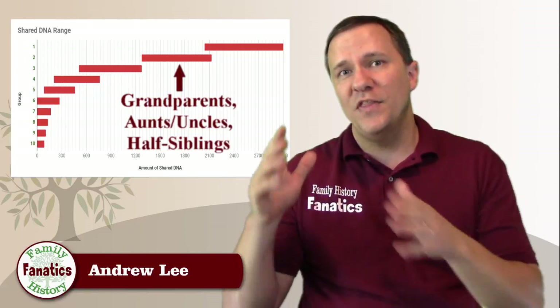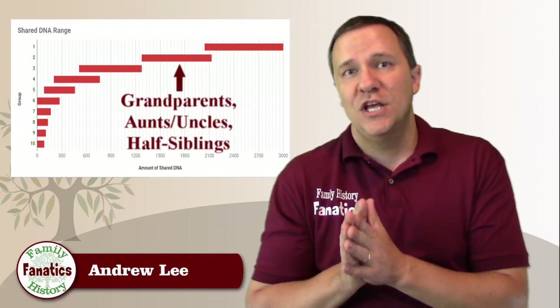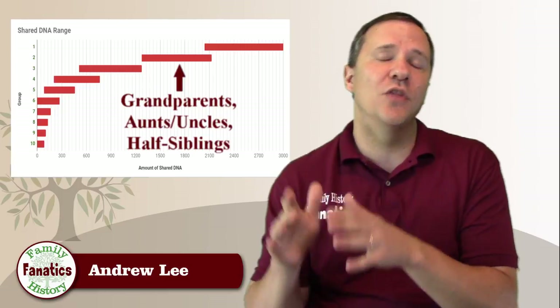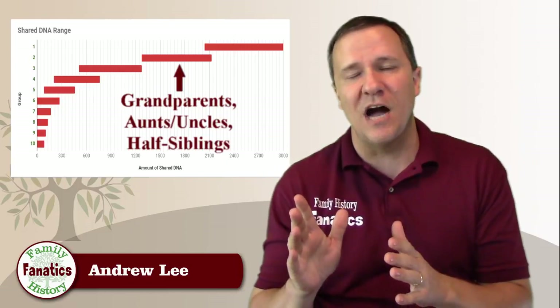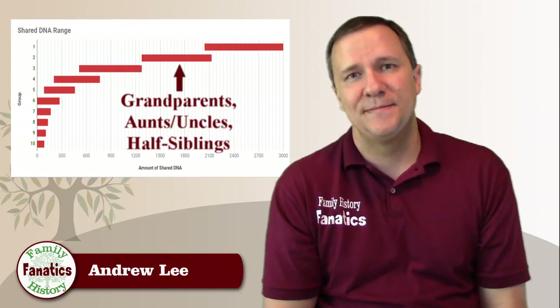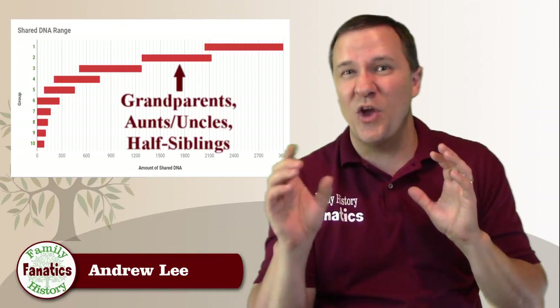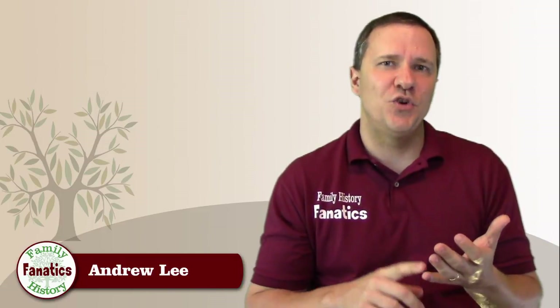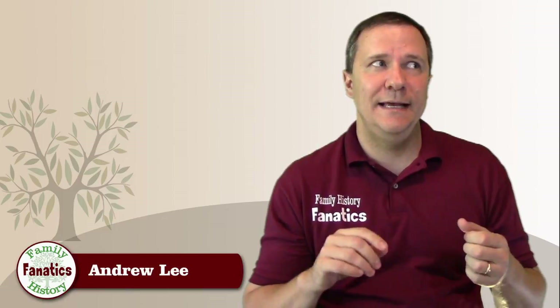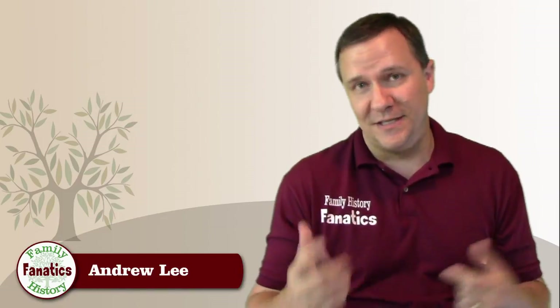If you were on the upper end of this range, it could actually look like you were on the lower end of a sibling range. That doesn't happen very often, but it is possible. The good news is this is really the only overlap in this group, so if you're within that 25% range, you know you're one of those relationships — as long as you're not related in multiple ways to the same person.